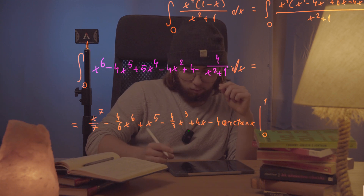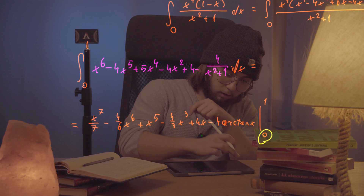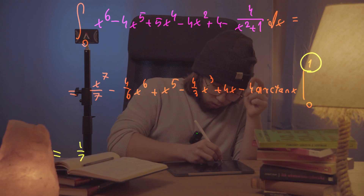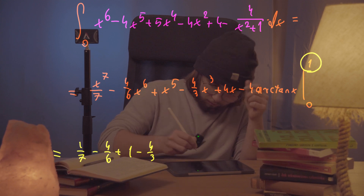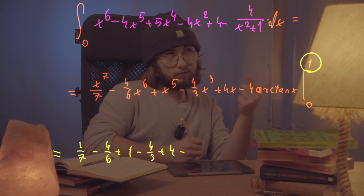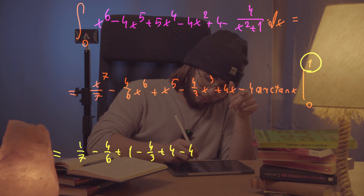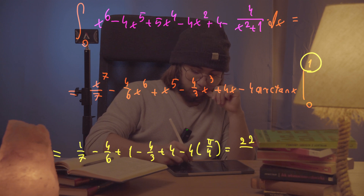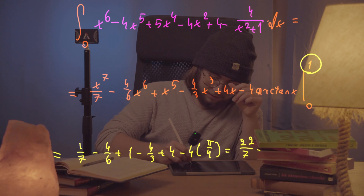Everything is evaluated between 0 and 1. Quite luckily, at the lower bound 0, all terms vanish. So we only care about the upper bound. Plugging in x = 1: we get 1/7 minus 4/6 plus 1 minus 4/3 plus 4, minus 4 times arctan(1). Since arctan(1) equals π/4, the last term becomes negative 4 times π/4, which is negative π. And this entire expression turns out to be equal to 22/7 minus π.